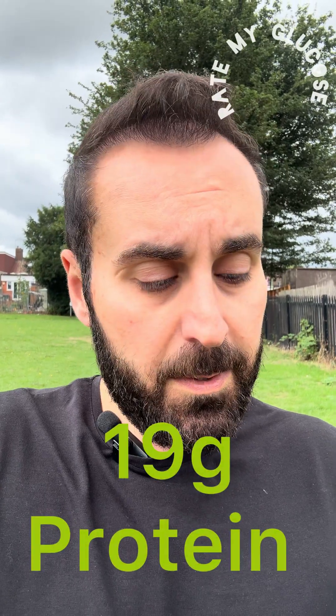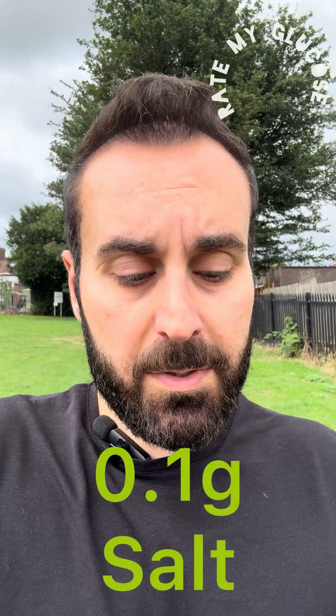It also has protein 19 grams and salt 0.1 grams. Interestingly, per serving of 55 grams it contains vitamin E, C, B1, B2, B3, B6, folic acid, and B12. On the front it says high protein, low sugar, and nine vitamins. The flavor is chocolate hazelnut whip.